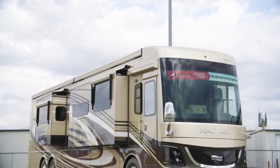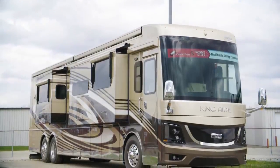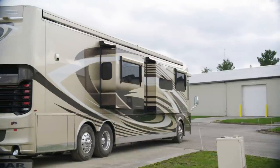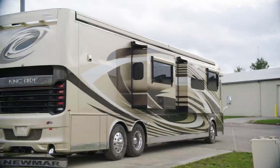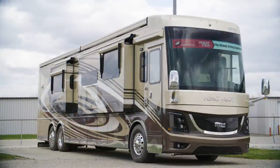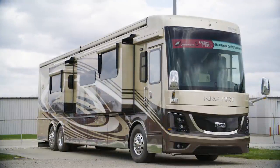The 2020 King Air is available in seven floor plans, each 45 feet in length. Today, you've been looking at floor plan 4549, which measures 44 feet and 11 inches in length and features three power slideouts, including a full wall slide.